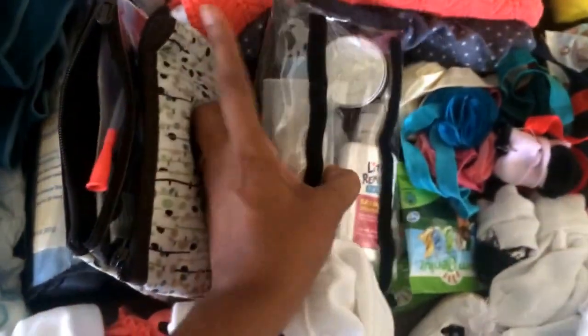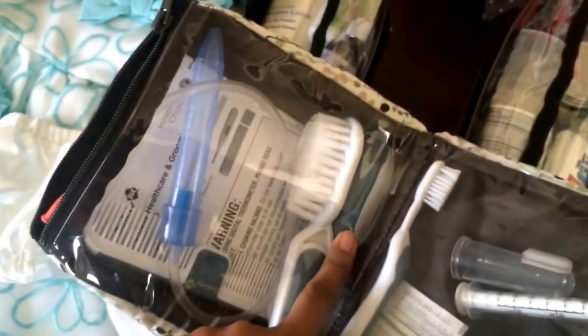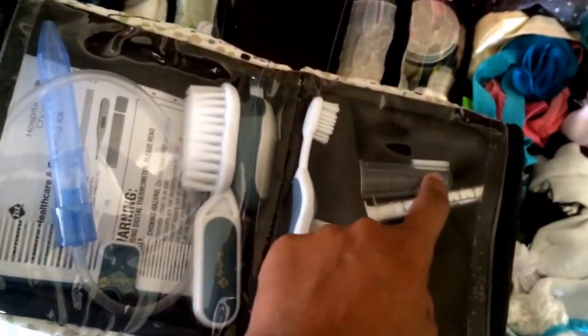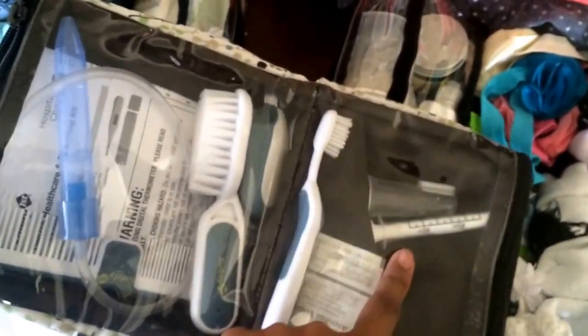We have wipes, washcloths, and towels. Over here we have all her hygiene stuff — the brush, nail clippers because her nails are growing like crazy, the NoseFrida, and a comb. We're not going to use a toothbrush so I'm going to take that out, but we are using this teether — I brush her gums just to get her used to it before she gets teeth. And a syringe.